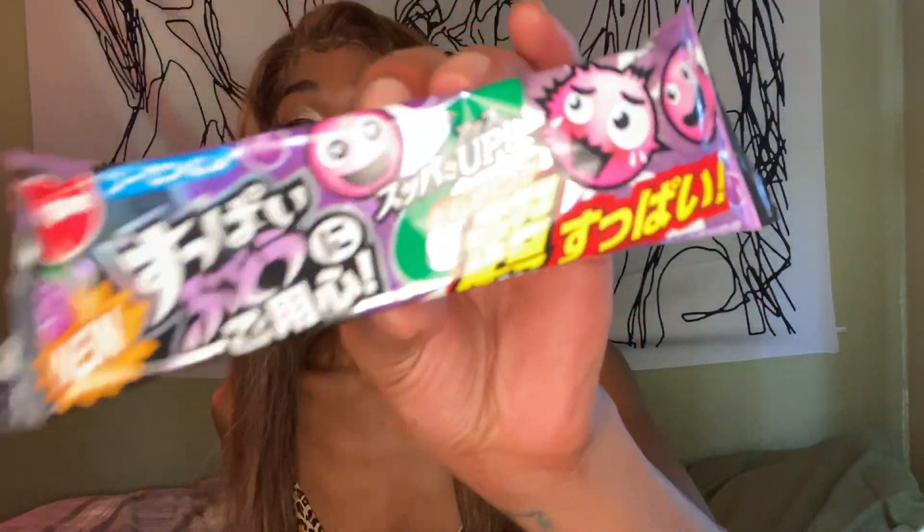So I'm going with context clues on this one — it's a new one. It has a picture of a grape, so maybe it's grape. And these look like bubble gum, so maybe it's new grape bubble gum. Shout out to me for being smart. I'm right. Let's see if we can get a bubble gum.